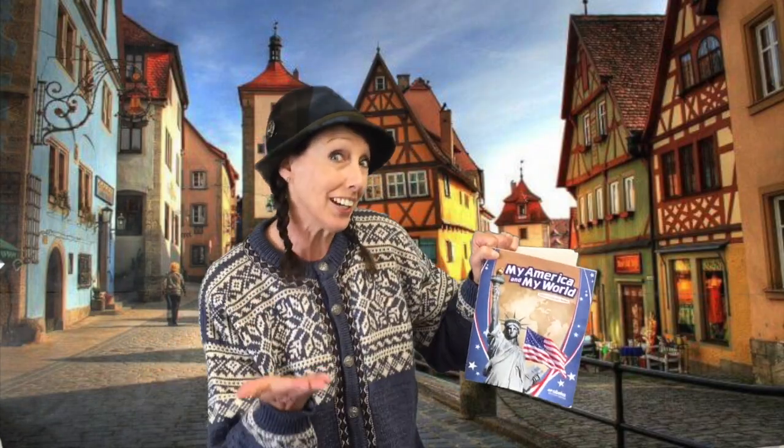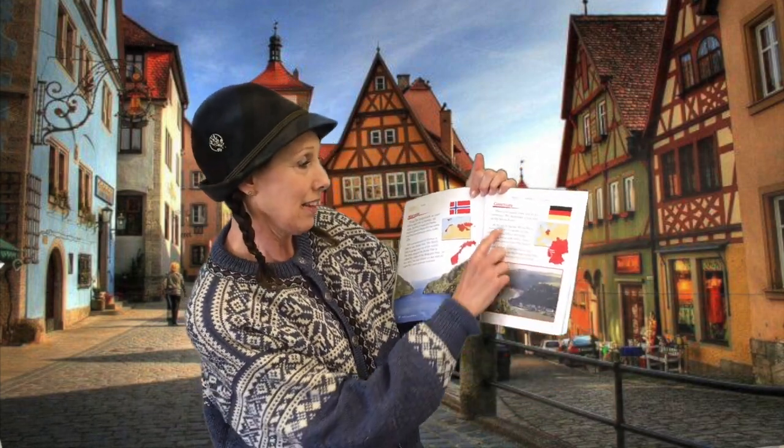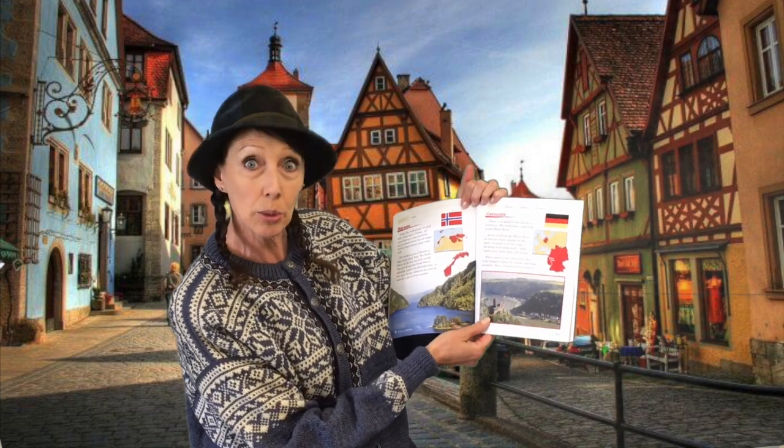Hi-ho! It's off to Germany we go! Alright, you're on page 85 in your books and there is so much to see and do in Germany.